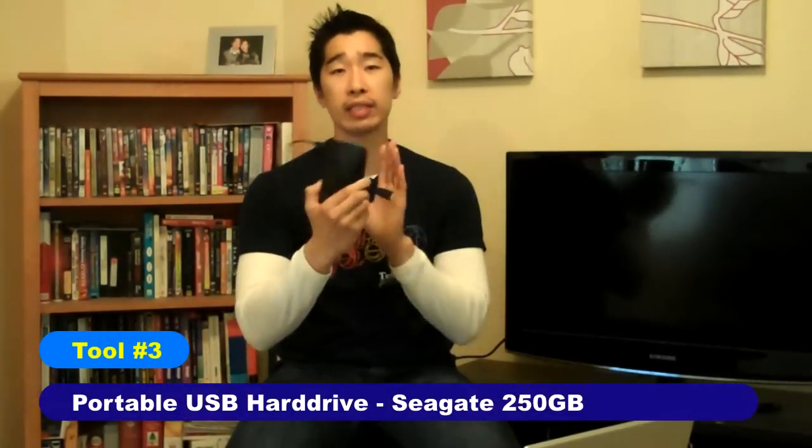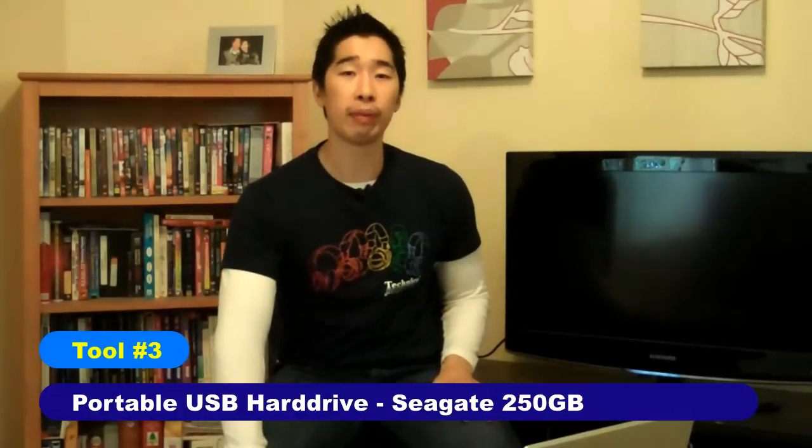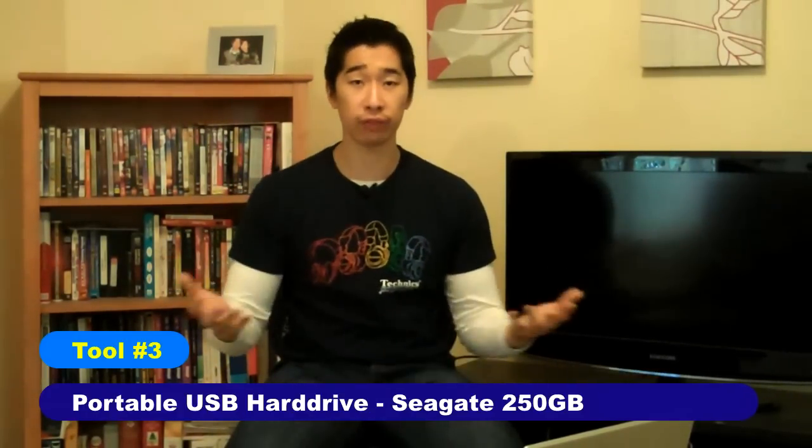The next thing I have is my trusty portable hard drive — a Seagate 250GB hard drive. All it does is back up all my data. Any video recordings I make, once uploaded to YouTube or wherever, I back up and put on the hard drive. I also have backup systems online. One is Dropbox, which allows you to store up to 3GB of data online. If you want bigger storage, I use another system called A Drive — it's a free service that gives you up to about 50GB of storage space online.